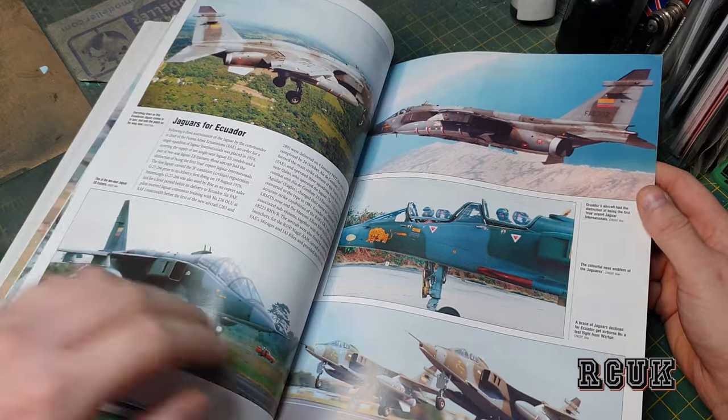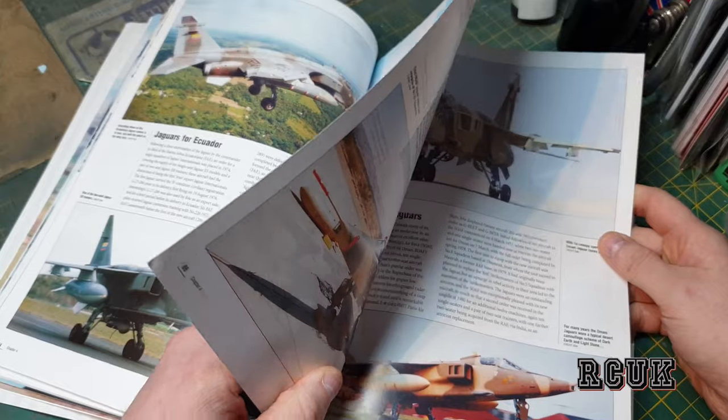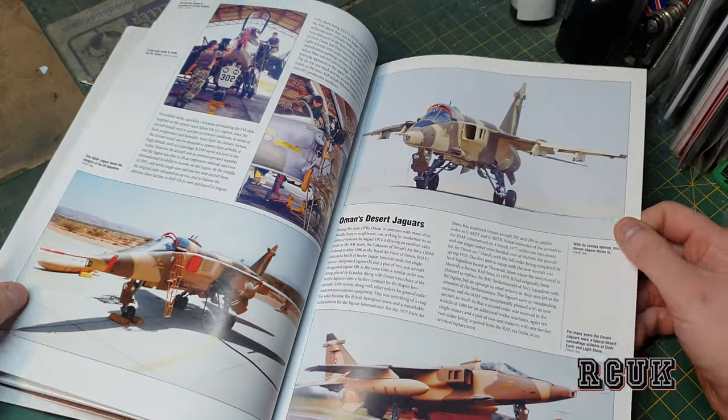There's a Jaguar for Ecuador — if I'm getting that wrong, I do apologize. I have difficulty with reading, so I sometimes pronounce things incorrectly even when it's right in front of me.